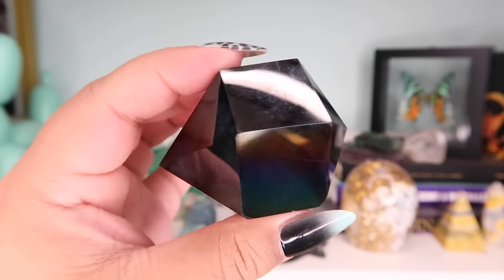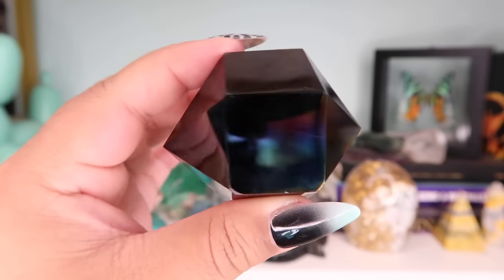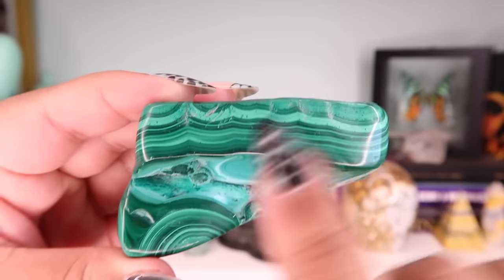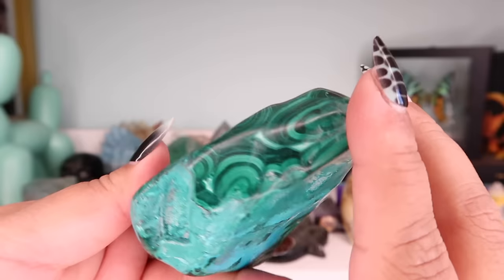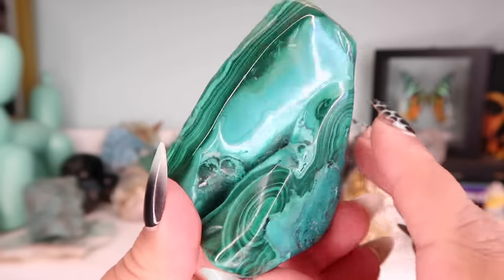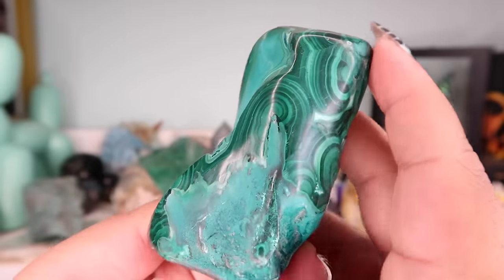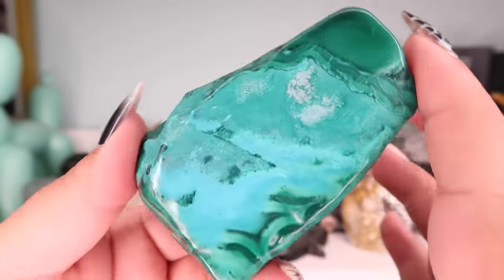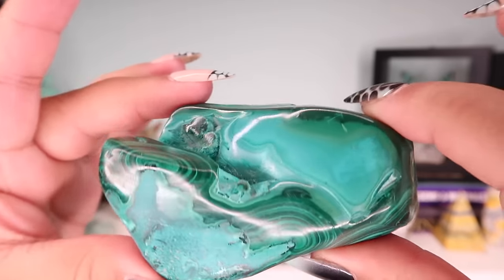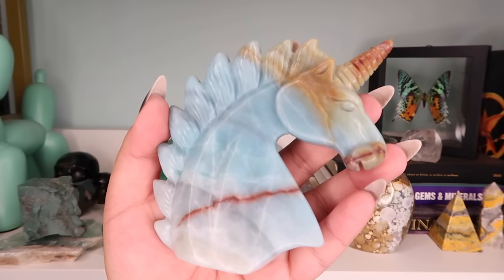Next I have this piece of chrysocolla and malachite. I love the banding — I actually have pieces like this in my shop that I just need to list. This one I got from a gem show, I think in North Carolina. I really love how rich the chrysocolla colors are on it.